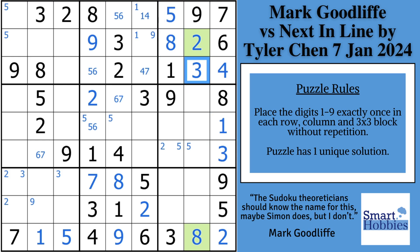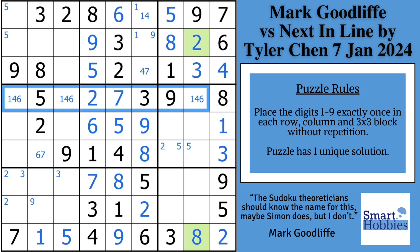Then he takes this five and solves for the six right there, which allows solving for the seven and the six, then the five, six, and the five in columns four and five. Then he has enough to finish the rest of block five because of this nine — he can solve for the nine and the eight.